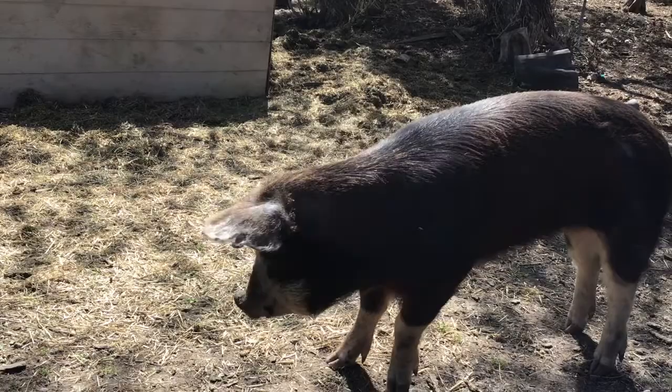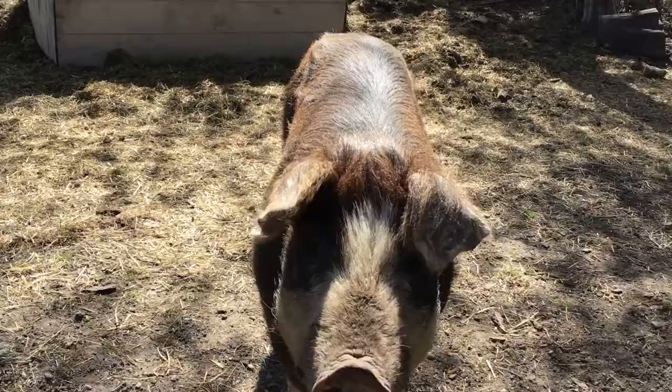Not much to report on the pig front. We do know that our gilt wasn't bred the first heat cycle. We had the boar in with her because she came into heat again about a week ago. There's Corduroy — he's definitely grown a lot since he's been here, probably put on at least 30 pounds and he's looking nice and healthy. Where he lived before, he was definitely the low man on the totem pole, so he seems to be doing a lot better now that he's here and able to get as much food as he needs.